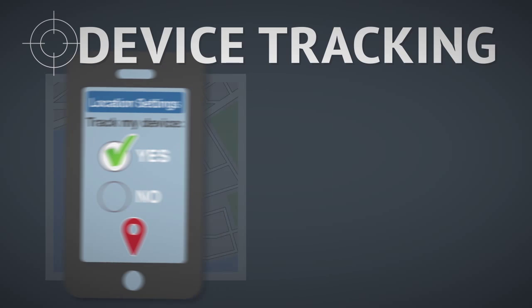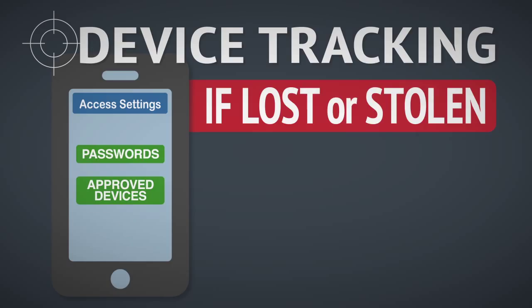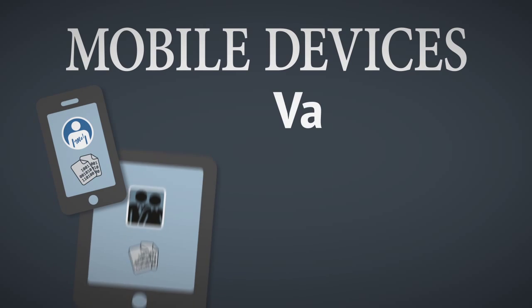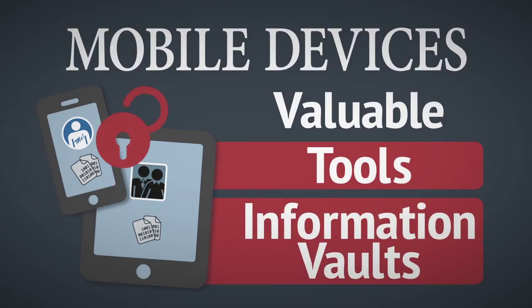As a safety measure, if your mobile device is lost or stolen, be sure to change all passwords on accounts that the device has access to, and remove it from any approved device lists if your online accounts offer that feature. Treat mobile devices as not only valuable tools but as valuable information vaults for your personal and professional data.